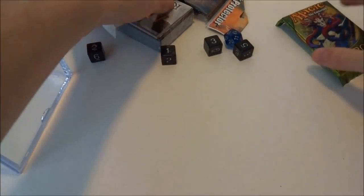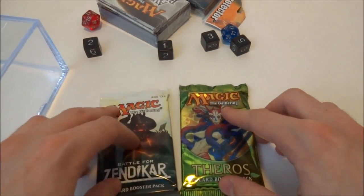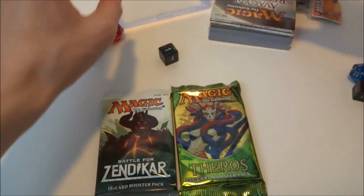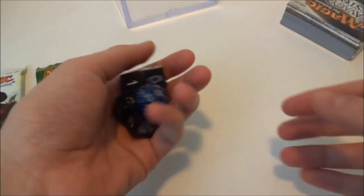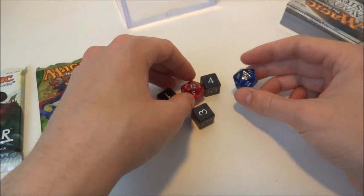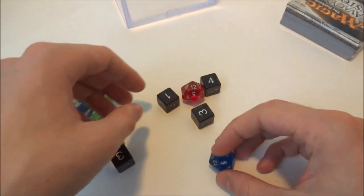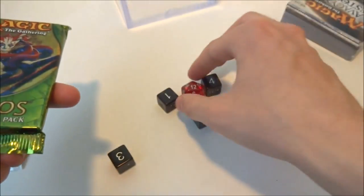Moving on to the rest of the package contents. It comes with two booster packs - I got Battle for Zendikar and Theros. Let's go over the dice first. These dice feel very light, as in cheap plastic. Let me check - are they spin down? Finding the 20... they are not spin down dice.